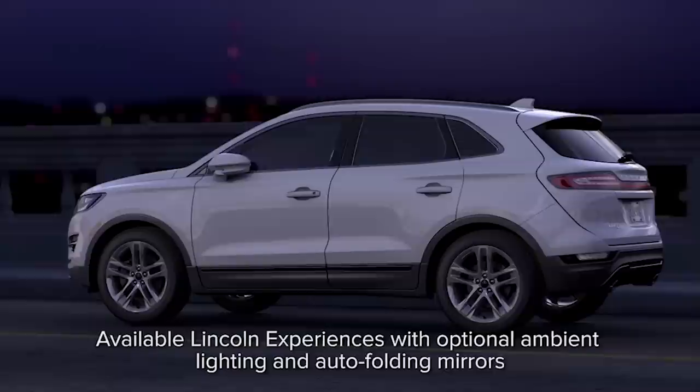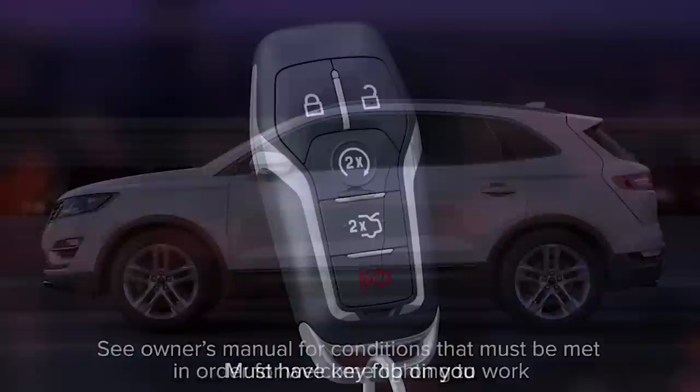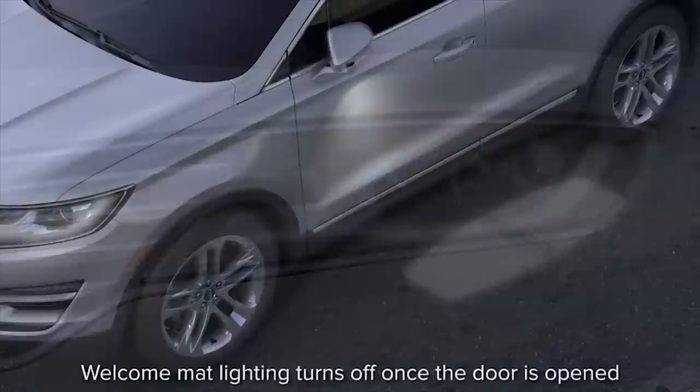Your Lincoln may have a feature that senses when you are approaching your locked vehicle and turns on welcome lights when you get there to make getting in even easier. When you approach your locked vehicle and are within approximately eight feet, or when you unlock it using your key fob, the signature accent lighting turns on.